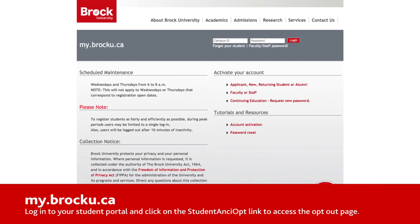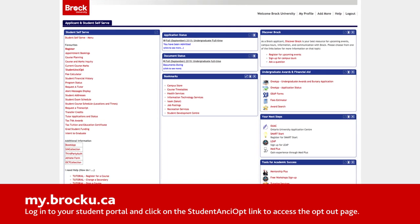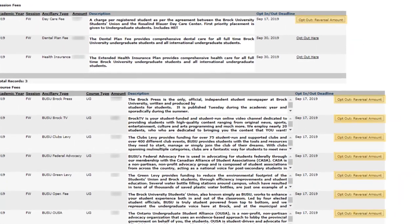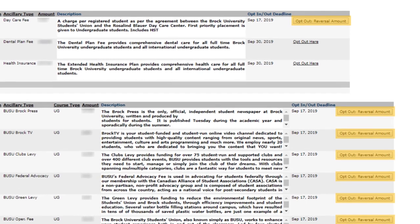After careful review, and if you choose to, you can opt out of these fees by logging into your my.brocku.ca student portal and clicking on the Student Choice opt-out link on your student self-serve page. On this page, you'll be able to review your fees and opt out of those you choose by clicking the opt-out button beside each fee.